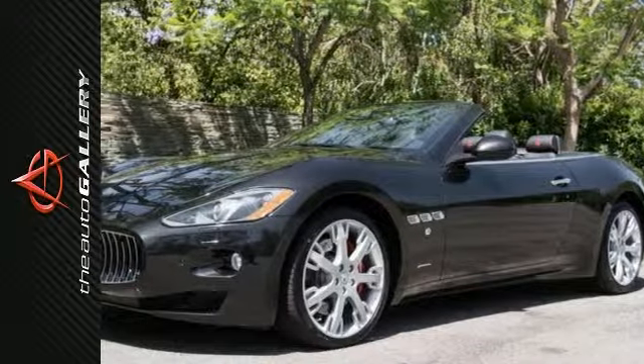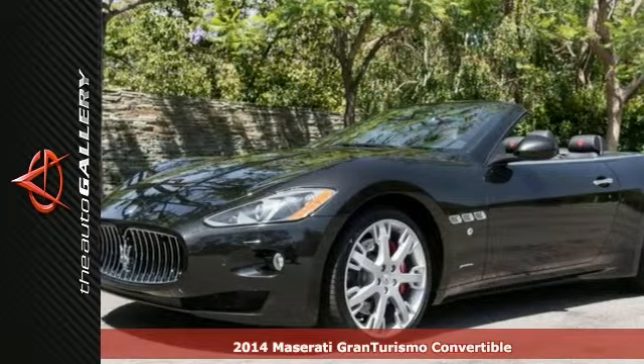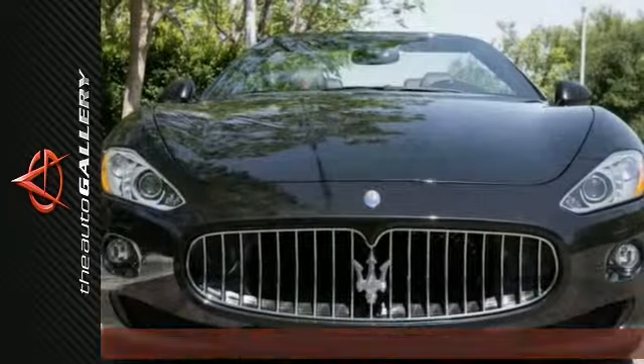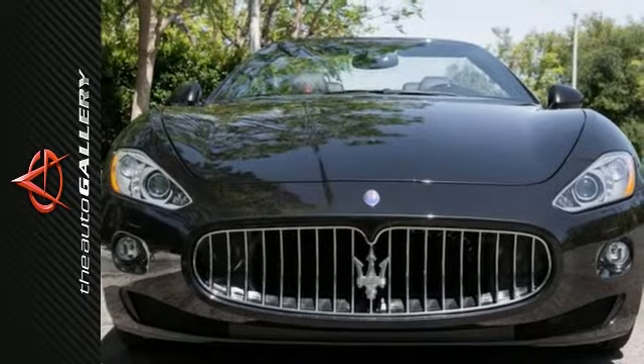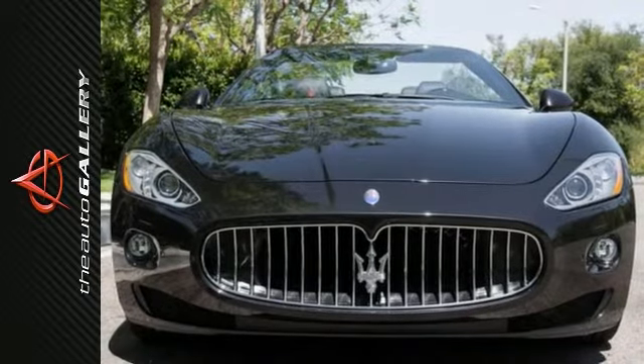The Auto Gallery is thrilled to present this impeccable 2014 Maserati Gran Teresimo convertible with a ZF 8-speed automatic transmission, finished with a Nero Carbino black exterior with a Nero convertible top and the Nero black leather interior.